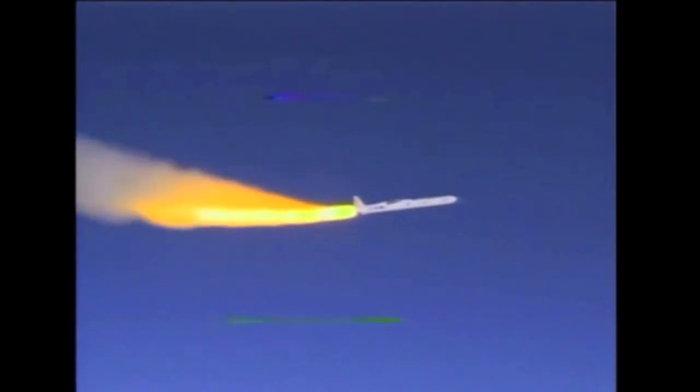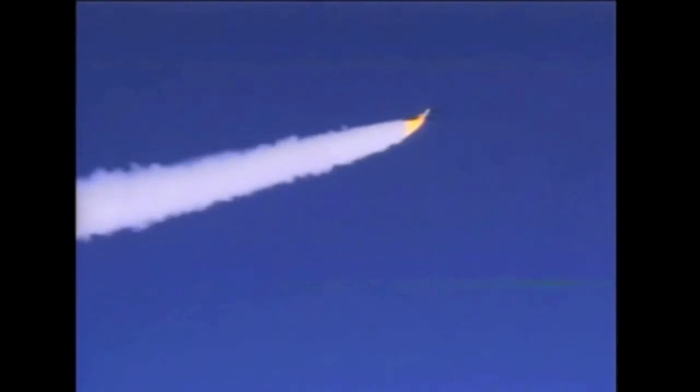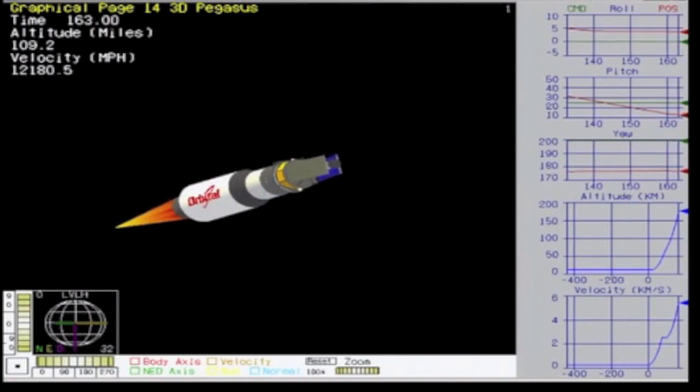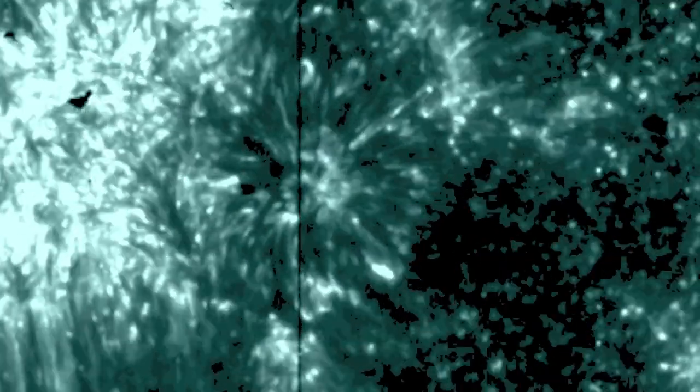Thousands watched as IRIS was released, fired, and took off for the stars to do its duty. After all adjustments and calibrations had taken place, we were ready to see the sun in a brand new way — and we are still years from fully understanding what we can now see. The race to know our star is on.